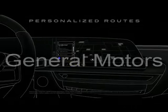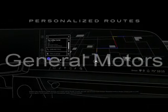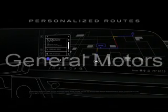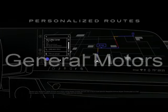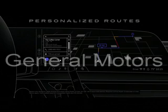To get the most out of Google Maps, try its personalized routes that update based on your schedule and driving habits. Or, if equipped, go hands-free with SuperCruise driver assistance technology-compatible routing options.